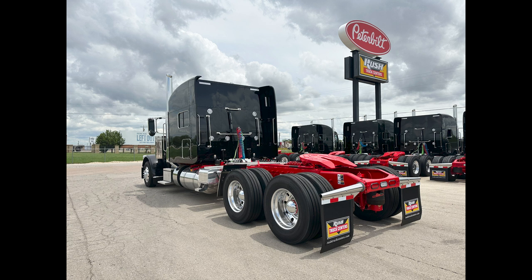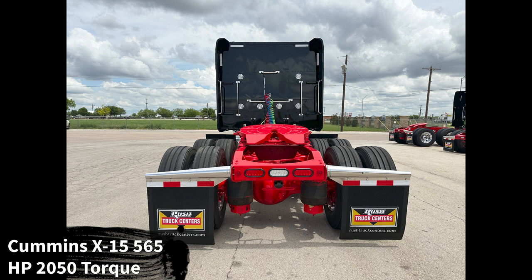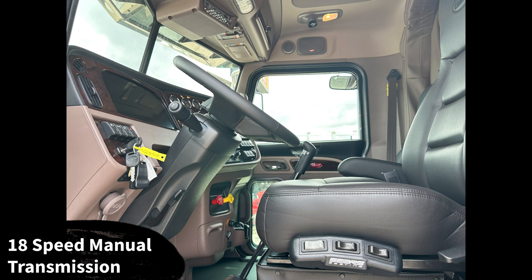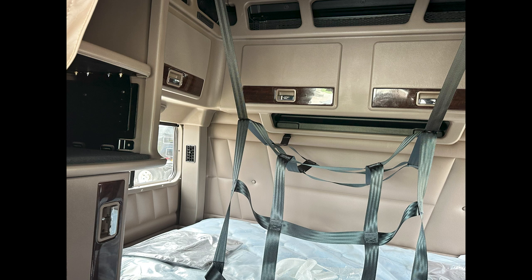This truck is powered by a Cummins X15 Performance Series engine — 565 horsepower and 2,050 pound-feet of torque. It is paired to an Eaton Fuller 18-speed manual transmission, on a 280-inch wheelbase, all aluminum wheels, all disc brakes, and low-pro 22.5 tires, so you won't have any problem finding replacement tires.